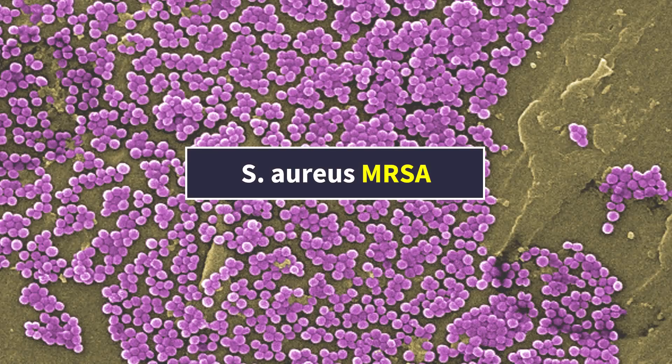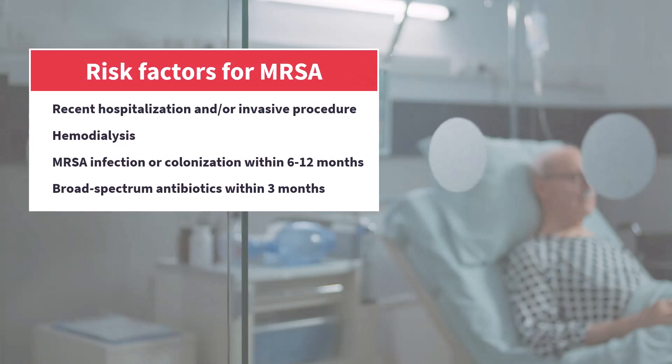The main purpose of vancomycin is to cover MRSA. That's it. Technically speaking, there are some exceptions, but 99% of the time it's about MRSA. So, is your patient at risk for MRSA? Have they been colonized or infected by MRSA sometime in the last 6 to 12 months? Have they recently been exposed to broad-spectrum antibiotics or hospitals? Is MRSA especially common in your area, ward, or hospital? When deciding about adding vancomycin, the main question is: how likely is it that the cause of my patient's infection is MRSA?